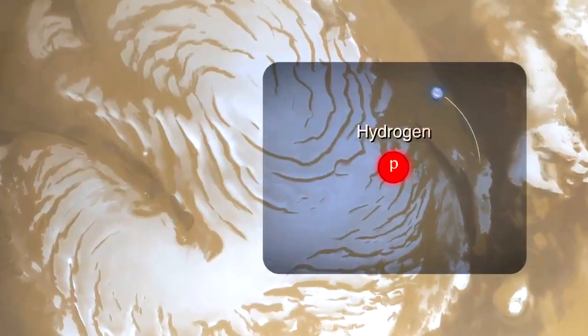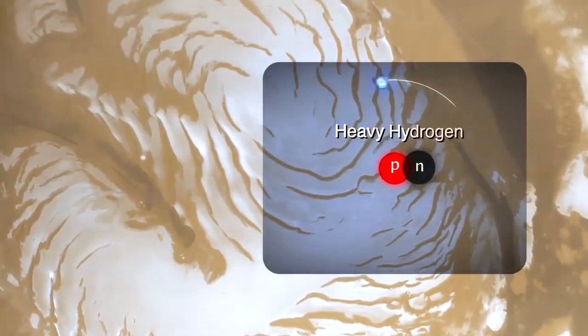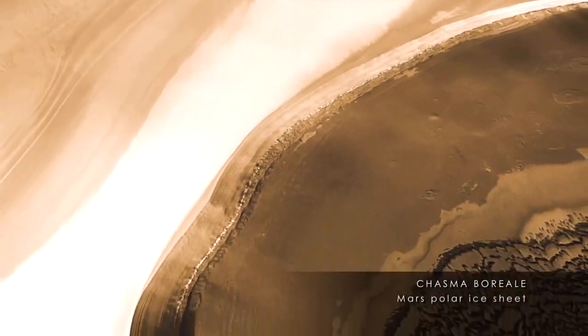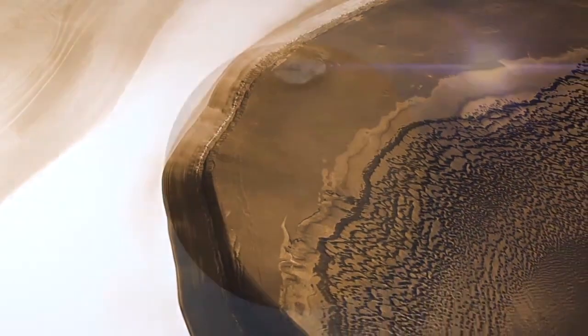Now we know that Mars water is much more enriched than terrestrial ocean water in the heavy form of water — the deuterated form. That permits us to estimate the amount of water Mars has lost since it was young.